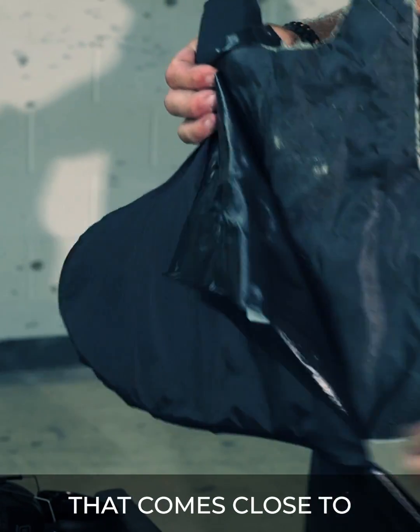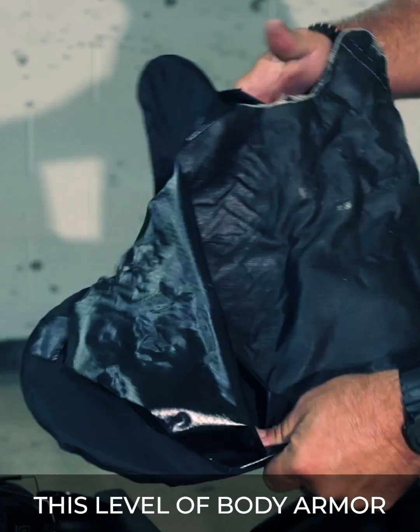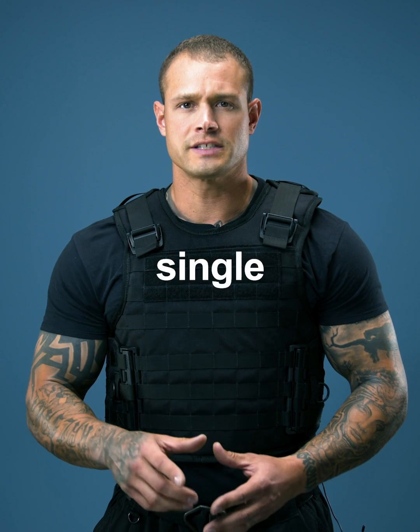There is nothing that comes close to this level of body armor. And when it comes to body armor, do you really want to take a chance? Protect yourself — every single bullet, every single time.